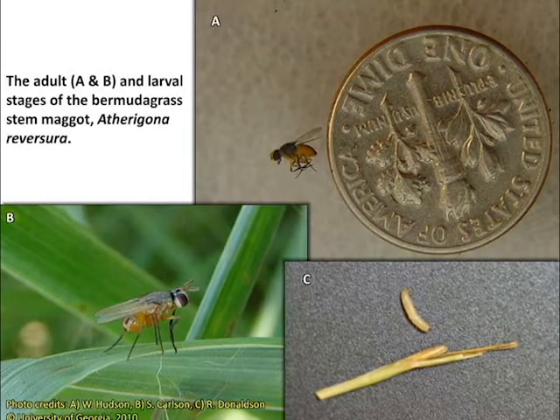The damage is caused by the feeding of the maggot, which is the immature stage of a fly. The fly is small and yellowish in color with dark legs and eyes.